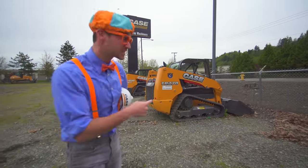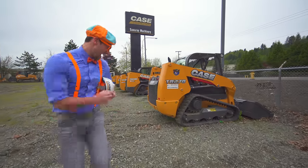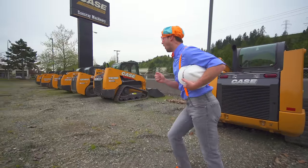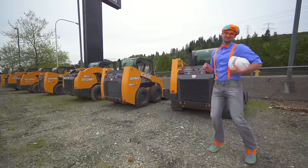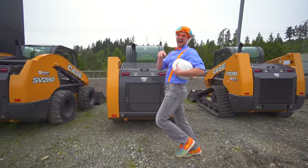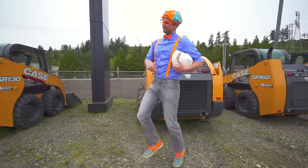Will you pick a skid steer with me so we can drive it? Yeah, come on! There are so many right here! Should we drive this one? Nah! What about this one? Nah! This one? It's a dandy but nah!